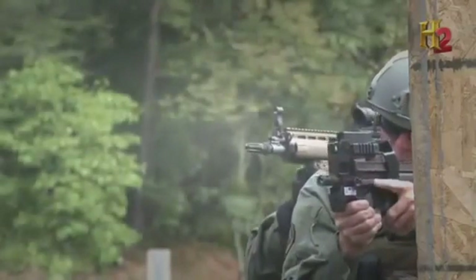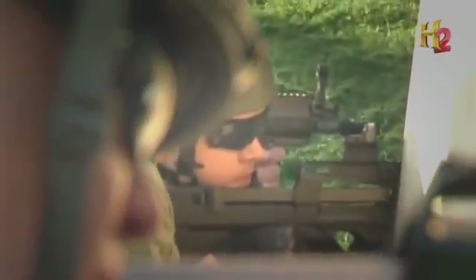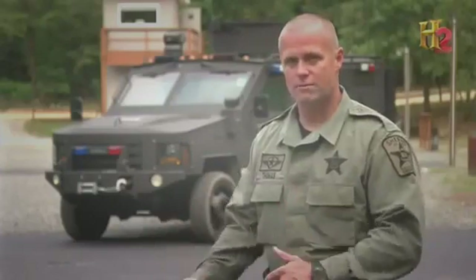During training scenarios, operators work on shooting in close proximity to one another. In close quarter battle, you're very, very close to your teammate, and you have to practice that in real live fire scenarios.